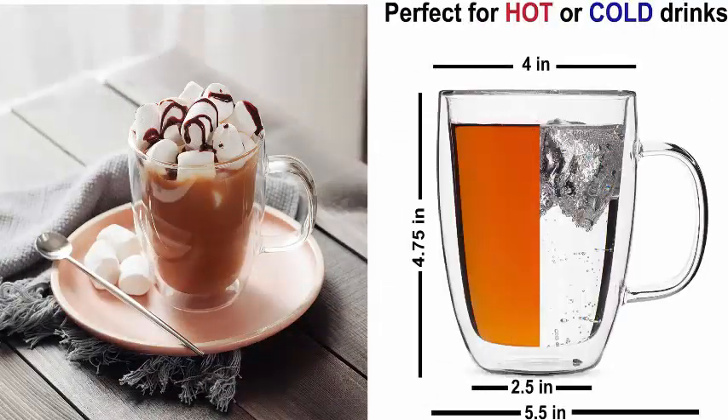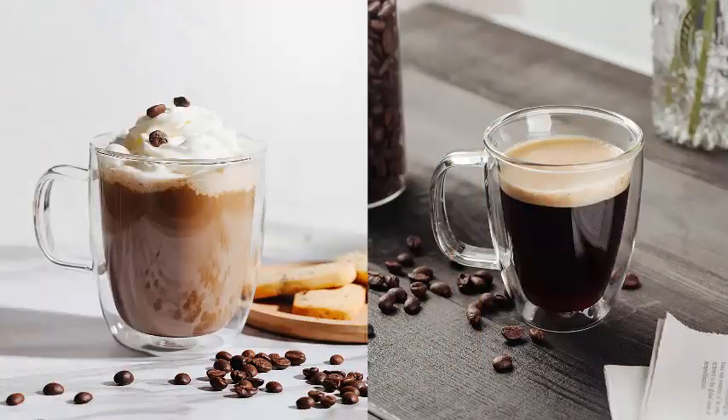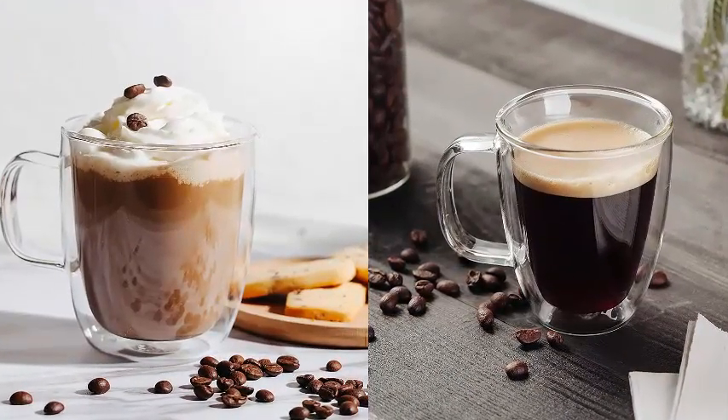Double wall glass made from heat and condensation resistant, scratch-free borosilicate glass. Keeps your liquid hot longer. Dishwasher safe, microwave safe, oven safe, and freezer safe.